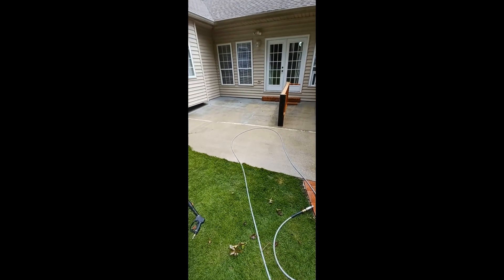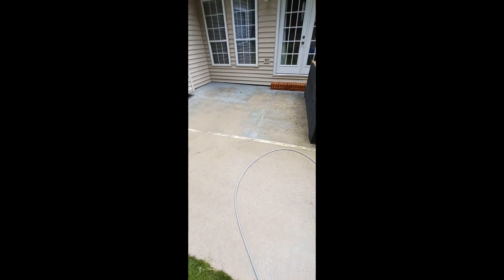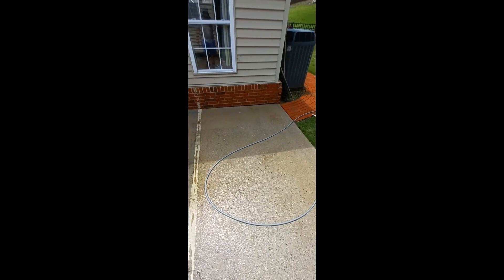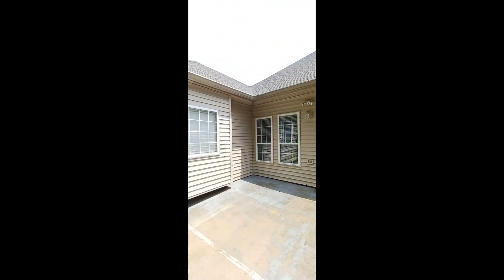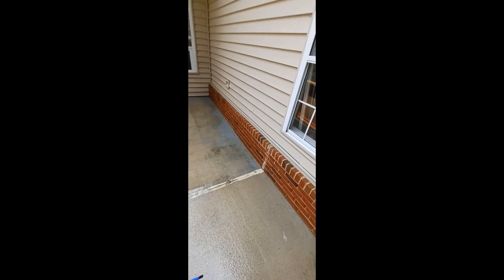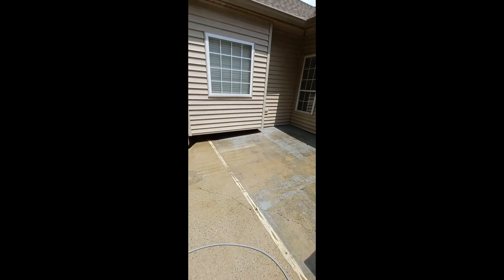All right guys, that's pretty much it — all cleaned up. You can kind of see lines, but that's because of the paint. The paint is in very, very bad condition. Now I'm about to wash this section of the house — the back and then the side. After that I'll post-treat this with bleach, let it dry, and it'll come out beautiful. We'll see y'all on the next one.